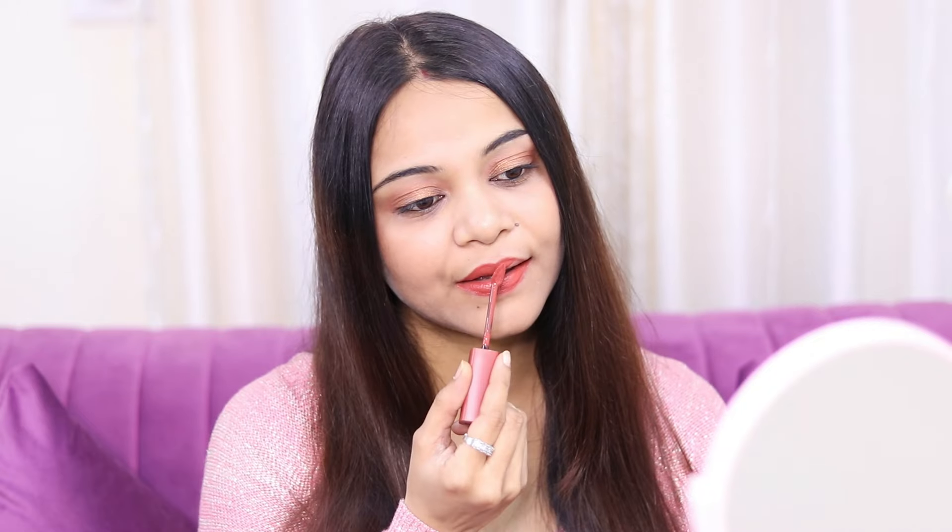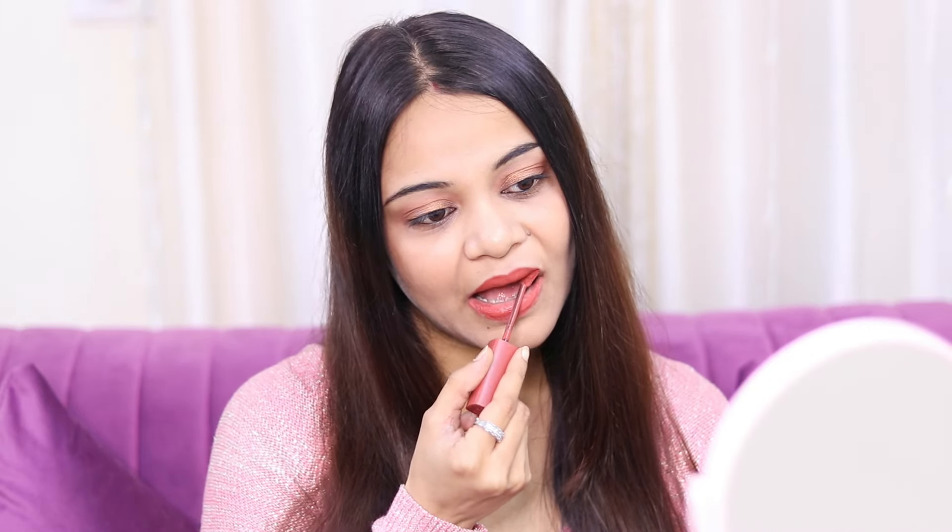I am loving these lipsticks so much. This is my favorite shade out of all three. It is such a versatile shade — you can match it with your traditional outfits and western outfits as well. And the shade range suits all Indian skin tones too.